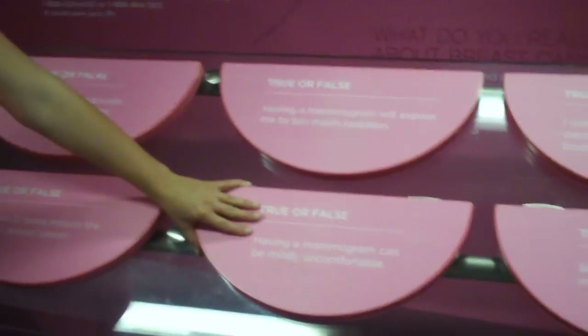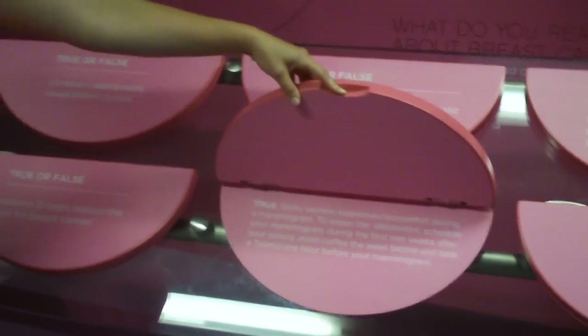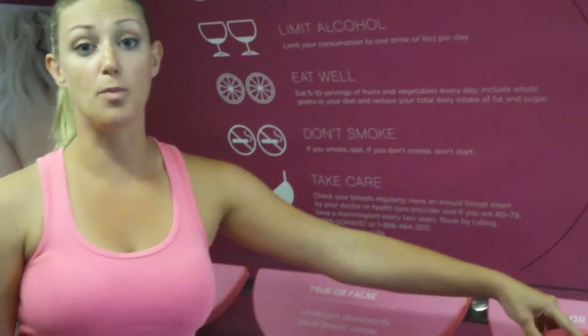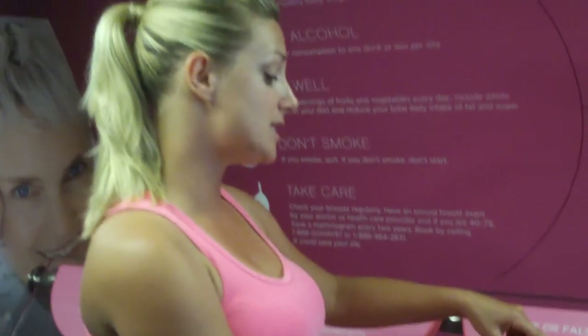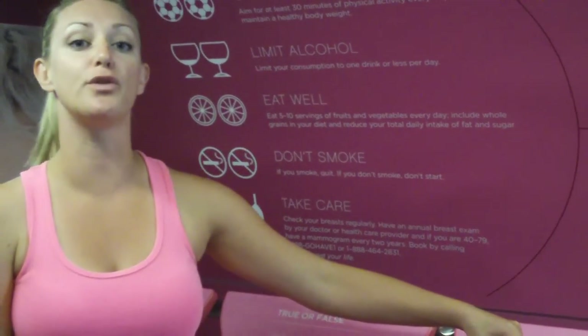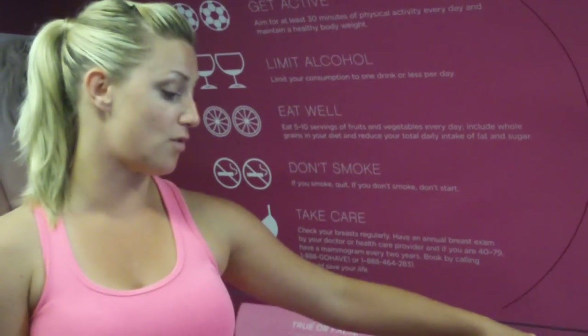Having a mammogram can be mildly uncomfortable. The answer is true. Some women do experience some discomfort, and it really depends on you as an individual — your body type, your pain threshold. To lessen the discomfort, schedule the mammogram during the first two weeks after your period, try to avoid coffee the week before, and take a Tylenol one hour before the mammogram to help alleviate some of the discomfort.